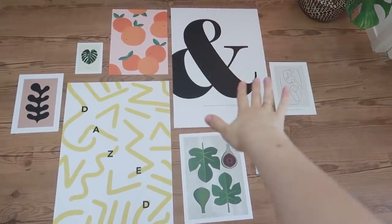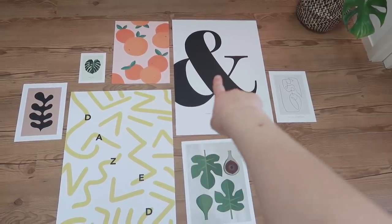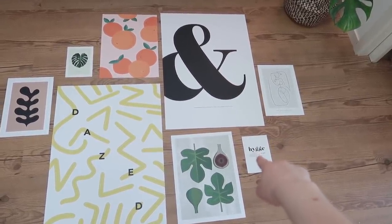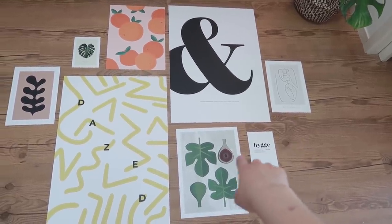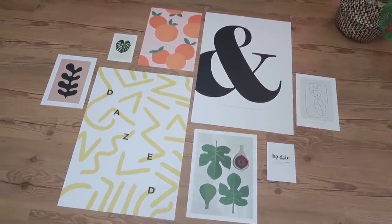Okay guys, this is how I am going to hang it up — this is actually exactly how I did it on my computer screen, but the size difference between the big one and the really small ones is a little too big compared to what I did on the computer. But when I hang it up like this it works out, so I'm going to put this up on the wall now.